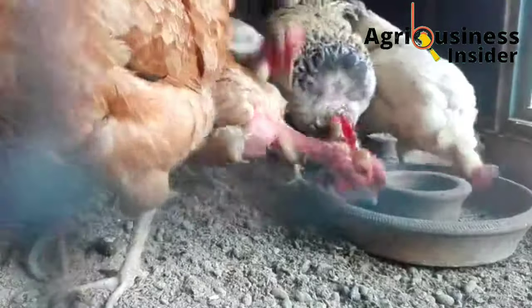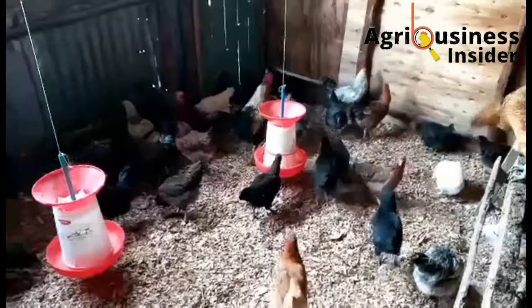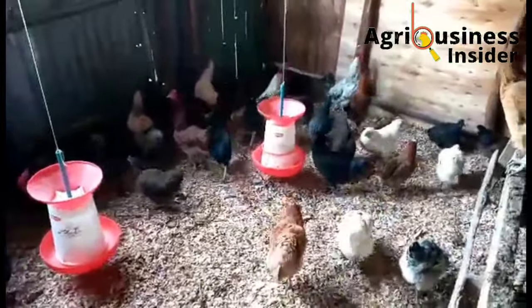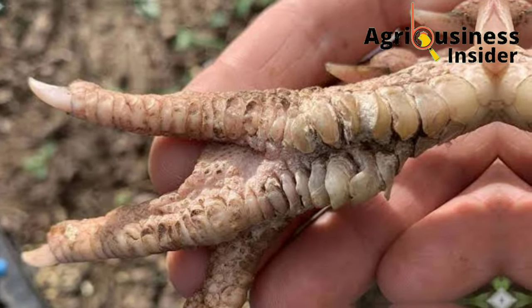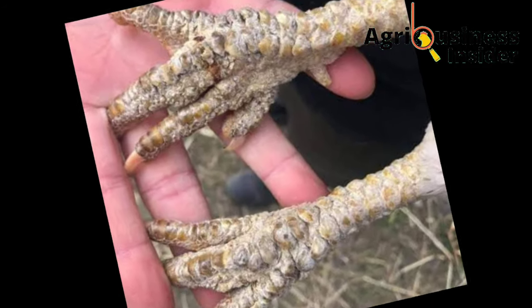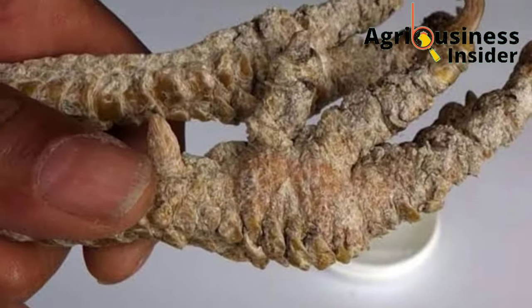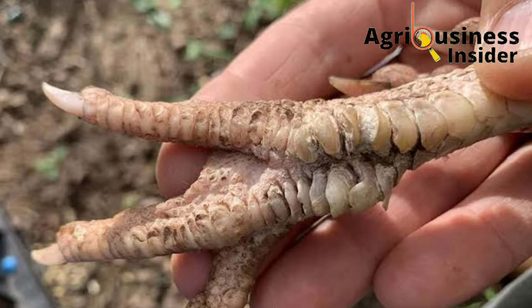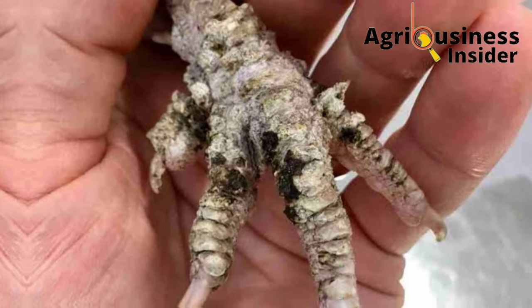The third type of paralysis is caused by external factors — injury, parasites, and toxins. The parasite of concern here is specifically the scaly leg mites. Scaly leg mites burrow into the scales of the chicken's legs where they suck blood, lay eggs, and defecate, leading to the chicken having rough legs.